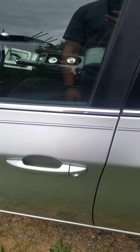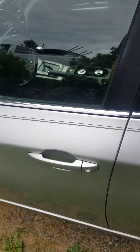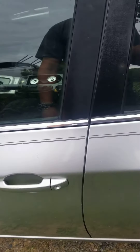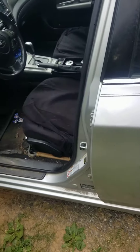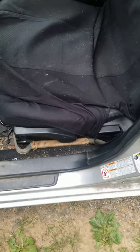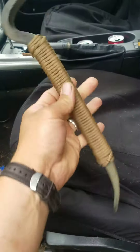Hey, what's up tubers, this is the SHTF Hunter. As I got in my car this morning, I seen something I forgot to show y'all. I want to show you — in the last video about the car survival EDC — so this is a little part two, and it's sitting right here.